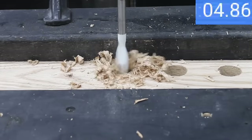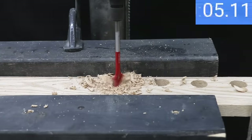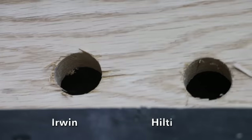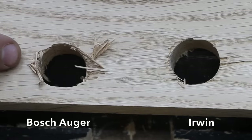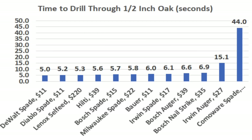Milwaukee drilled through oak in 5.8 seconds with fairly clean entrance and exit, placing 4th. The Bosch nail strike needed 6.9 seconds — it's a rough-cut bit and made a pretty rough entrance. The Hilti needed 5.6 seconds with a fairly clean entrance and slightly better exit than the Bosch nail strike. The Irwin auger bit was much slower at 15.1 seconds. The Bosch auger did well at 6.6 seconds, while the Lennox hit 5.3 seconds to move into 3rd. For oak, DeWalt tops at 5 seconds, then Diablo 5.2, Lennox 5.3, Hilti 5.6, Bosch spade 5.7, and Milwaukee 5.8.